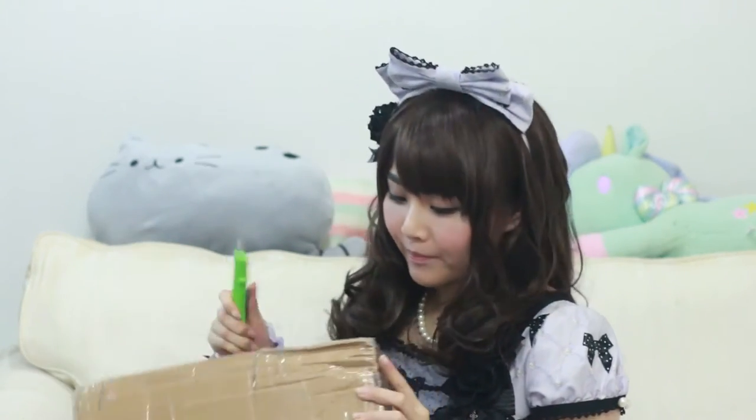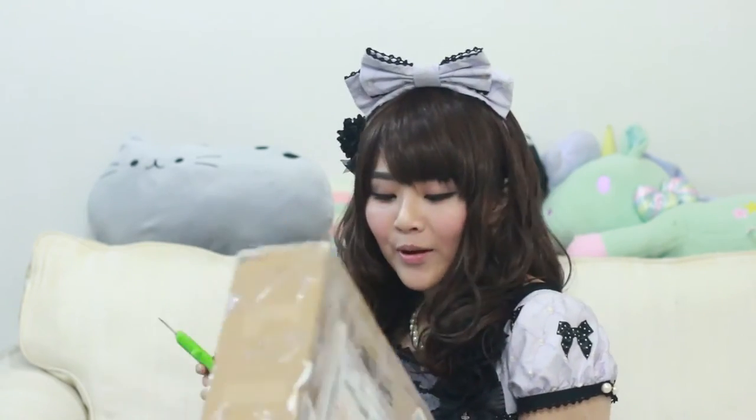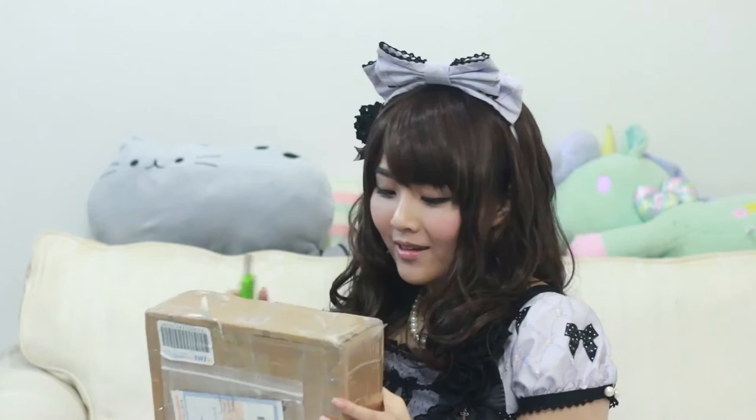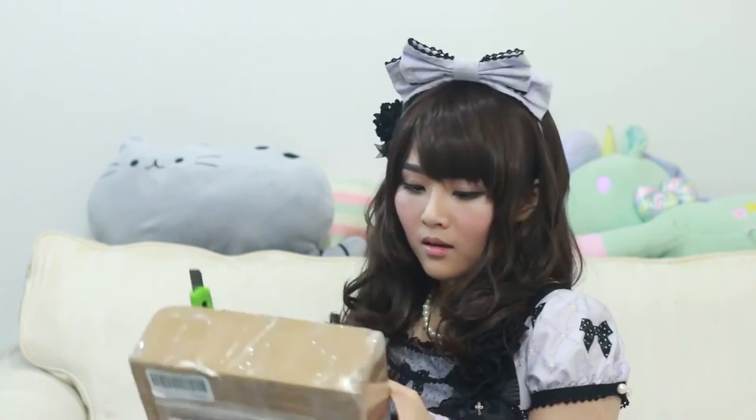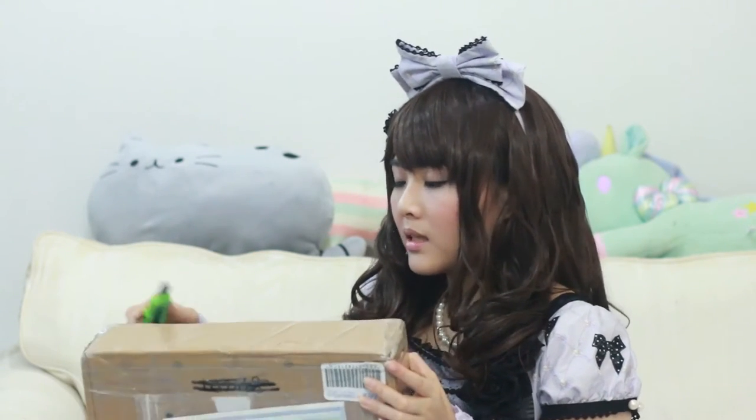Hello! I just got this box and there is a very, very special dress inside. Let's open it up! Where do I open it up? This thing is wrapped in tape. What's inside?